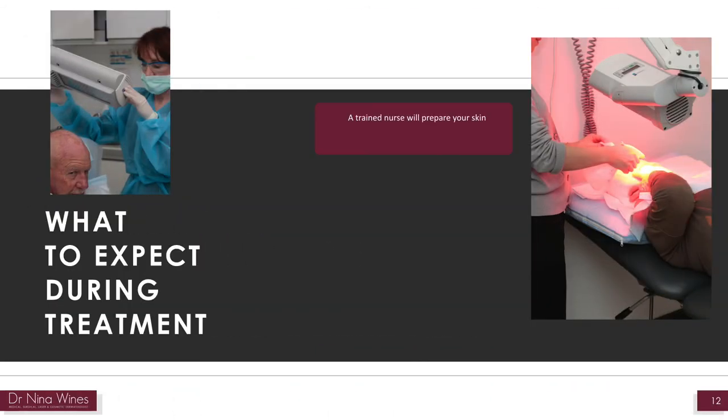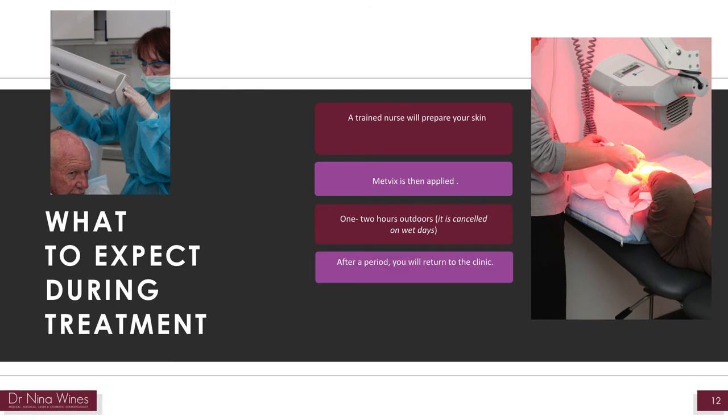During treatment, a trained nurse will be with you and will prepare your skin as mentioned. The special cream, Metvix, will then be applied. A sunblock will be applied and then you will be instructed to sit outside for 1-2 hours. The treatment will be cancelled on wet days. After this period, you will return to the clinic and the nurse will remove the cream.